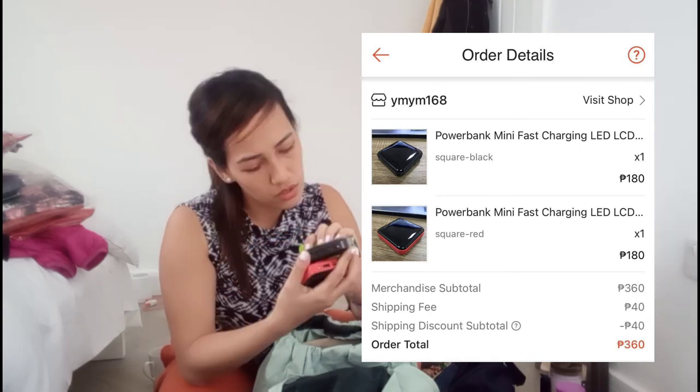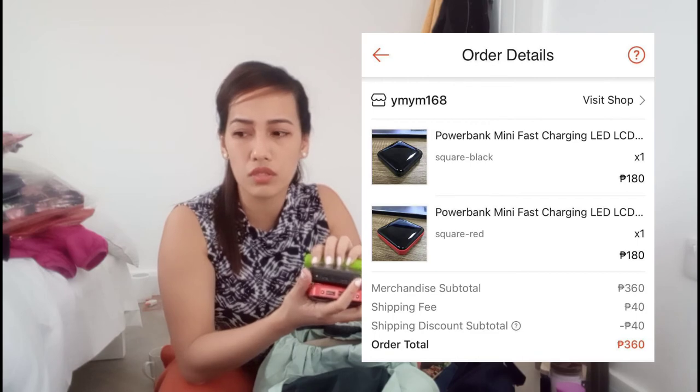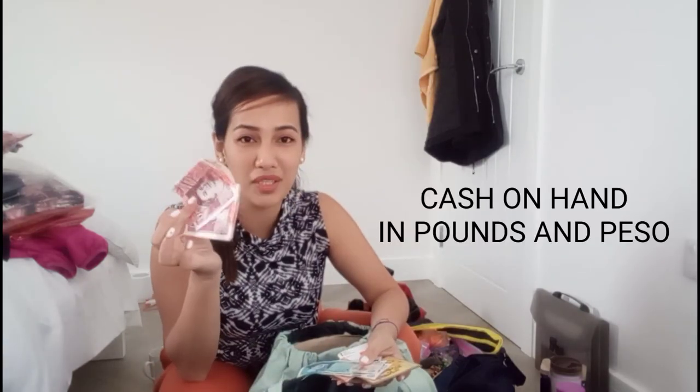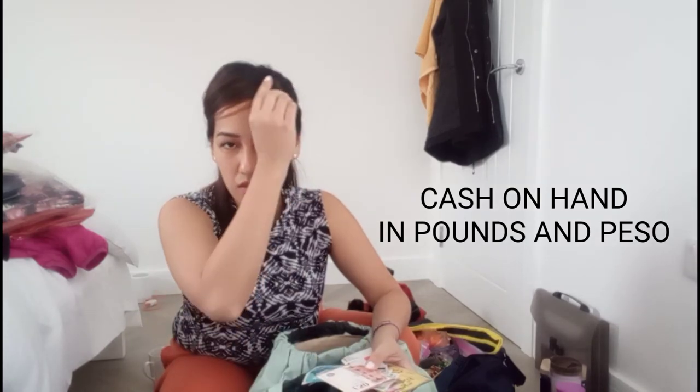It's 20,000 mAh, so that's good enough to charge your devices at least three or four times. Most importantly, bring your money in pounds. You'll end up buying more things once you arrive that you didn't think you'd need. You can have your money exchanged in your home country because it's much cheaper than at Heathrow Airport. For Filipinos, also bring some pesos — around 1,000 pesos or less — because at the airport you might need to buy food or drinks during the immigration process, which can be stressful.